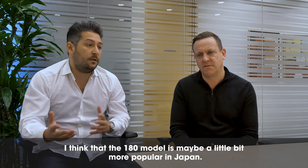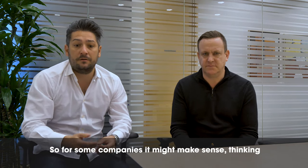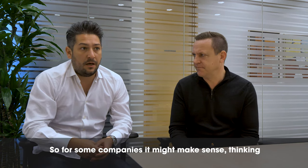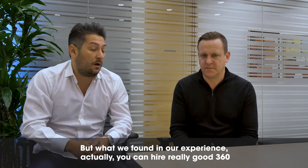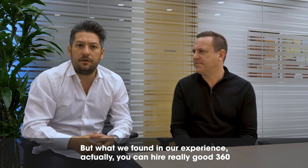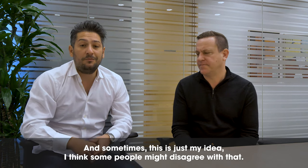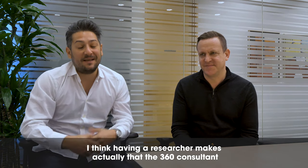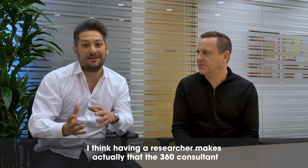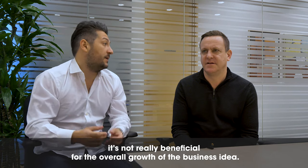The 180 model is maybe a little more popular in Japan because Japan is a heavily candidate-driven market. For some companies it might make sense to have dedicated people sourcing candidates to increase their numbers. But what we found in our experience is you can hire a really good 360 recruiter and not really compromise on the amount of candidates generated. Also, having a researcher can actually make the 360 consultant or account manager a little bit lazier in generating their own candidates, which isn't really beneficial for the overall growth of the business.